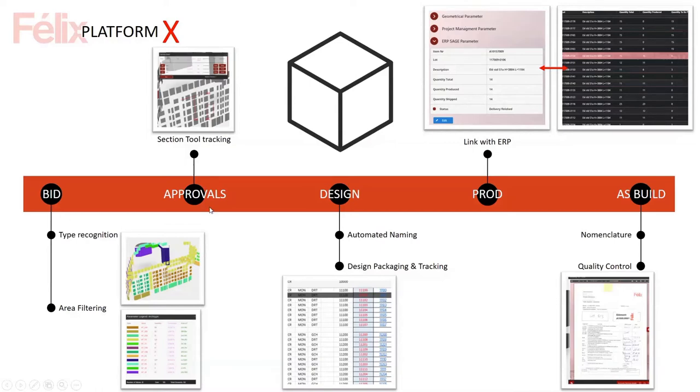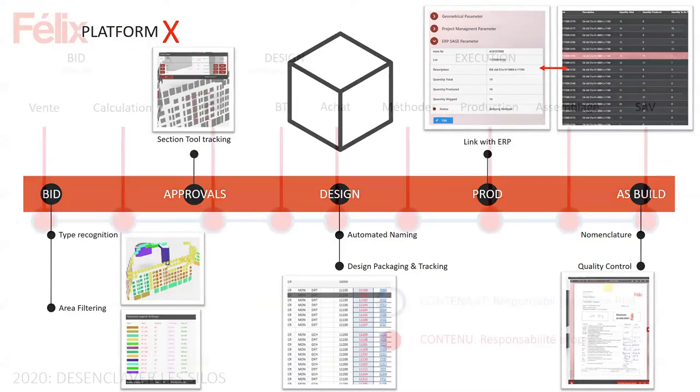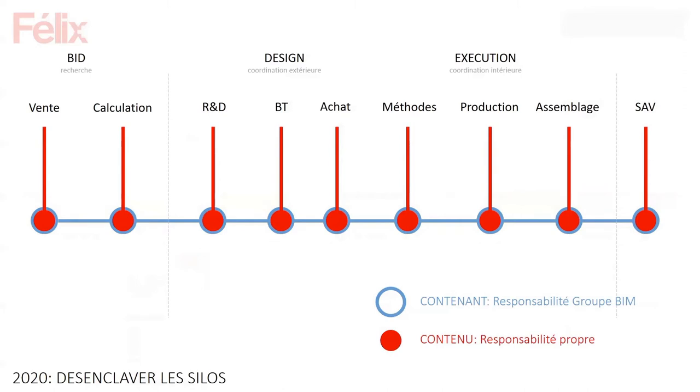This is the roadmap we've been following for the platform development: from bids, to tools for better approval, then helping with design, and mostly automating the naming of thousands of components. We're linking our CDE with our ERP, which is Sage in our case, and ensuring we have a good BIM model in the 3D environment so that in five or ten years, anyone can find all documents needed — for example, to replace a door. In the BIM group, we're not responsible for the data itself, but for the links and packaging of data; each department owns its own data.